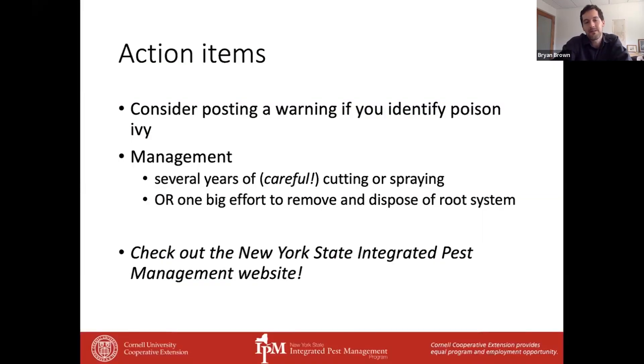To wrap up: if you've got poison ivy in your area, consider posting a warning sign so folks don't walk through it by accident. If you're trying to manage it, take a long-term approach — that root system is very extensive and it can take a few years to deplete it. Or if you're in a hurry, try to dig it out or contact a landscaping professional. Be advised that the roots also contain the oil, even in the winter, so at all times of year and in all circumstances, be very careful with poison ivy. For more resources, check out our website, which has information on other weeds and other pests.